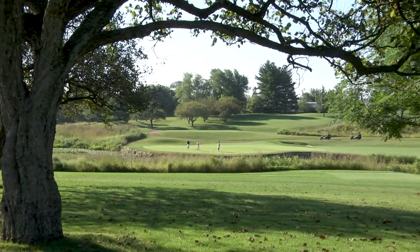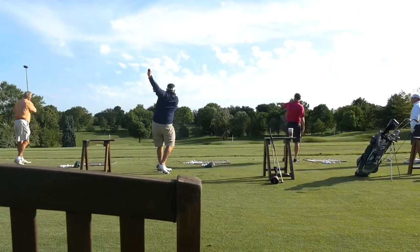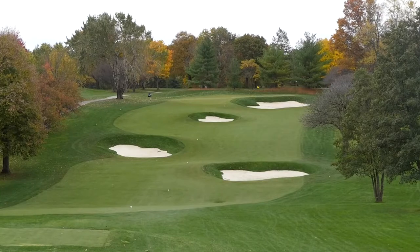The practice range is amazing — absolutely beautiful. It's three-tiered and just picturesque. The practice tee is designed with some of the contours of the golf course in mind, so you get a replication of trying to hit shots like you would out on the course.